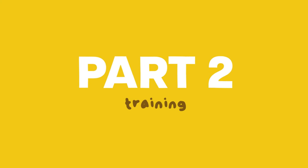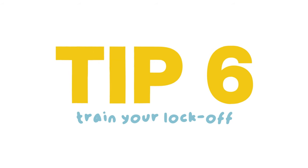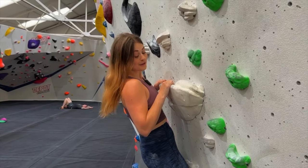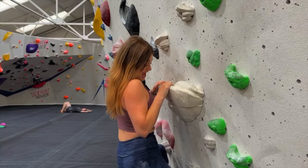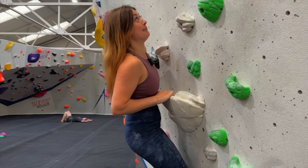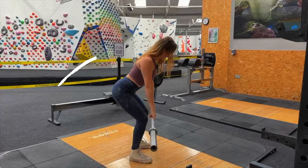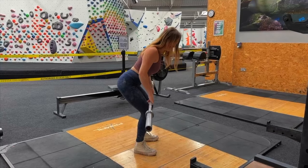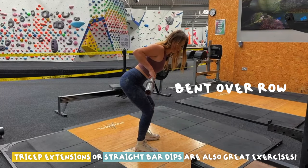Part two: Training. Tip six. We all know that locking off is really important, but as a short climber, all of your lock offs are going to be lock offs — and then a little bit more. The little bit more comes from your back and shoulders, but also your triceps. So introducing exercises like bent over row can help us train these muscles.